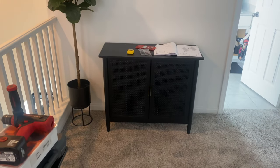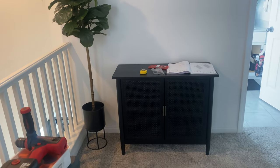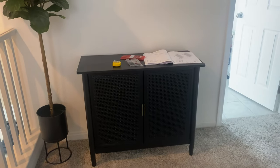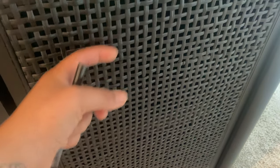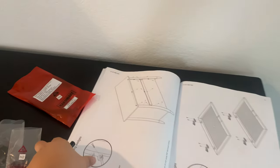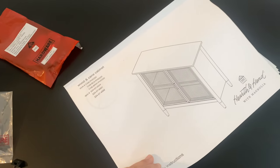Hey guys, so it's the next day and I finished building the cabinet yesterday — I ran out of battery on my camera. This is what it looks like and I really, really like it. The doors are a different material from the rest of the dresser. I think it's called cane or something like that — it's a cane cabinet.